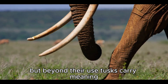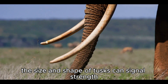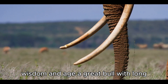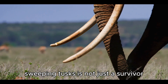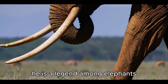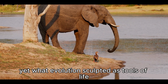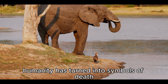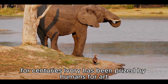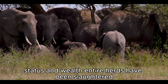But beyond their use, tusks carry meaning in the social world of elephants. The size and shape of tusks can signal strength, wisdom, and age. A great bull with long, sweeping tusks is not just a survivor — he is a legend among elephants. Yet what evolution sculpted as tools of life, humanity has turned into symbols of death. For centuries, ivory has been prized by humans for art, status, and wealth. Entire herds have been slaughtered, their bodies left behind, their tusks carved into trinkets.